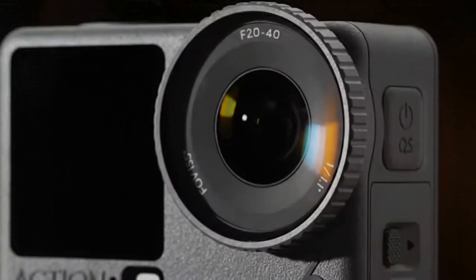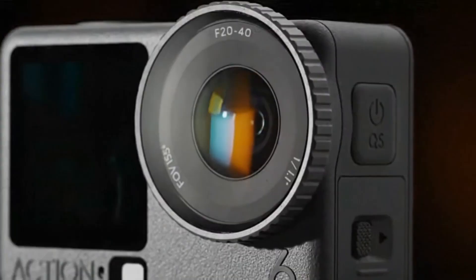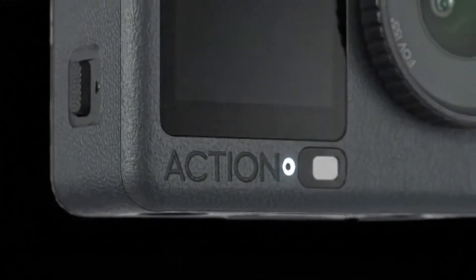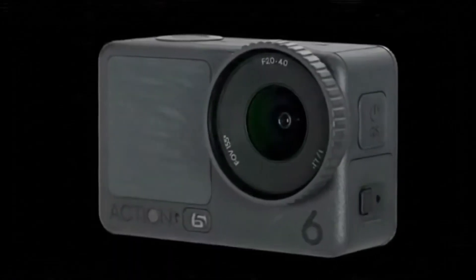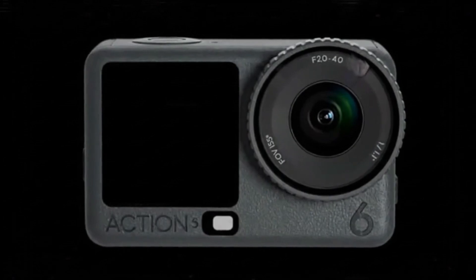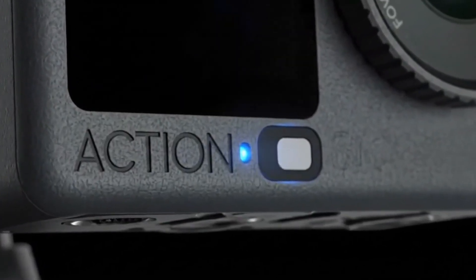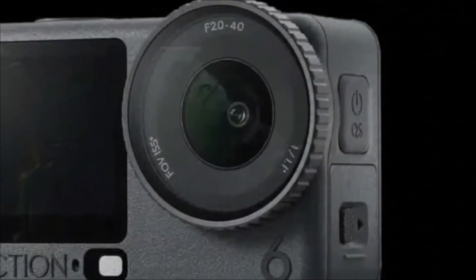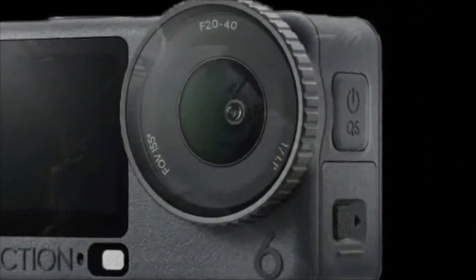Design-wise, DJI has made thoughtful refinements. The familiar pill-shaped element beneath the front screen is gone, replaced by a minimalist white square beside the Action logo. This subtle change isn't just cosmetic — the color temperature sensor, once hidden in the O of the Action logo, likely lives there now. The result is a sleeker, more cohesive front design. A tiny new dot next to the logo hints at a possible new component, perhaps an ambient light sensor for automatic screen brightness or a discrete microphone hole.